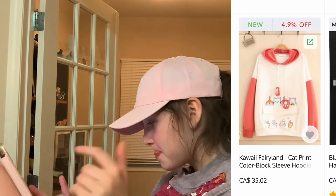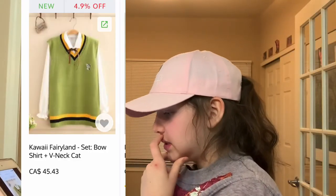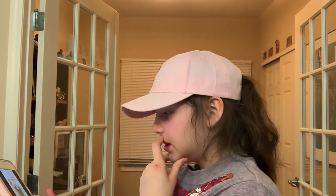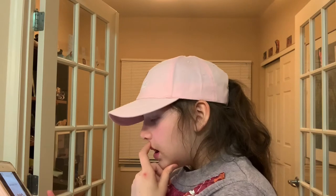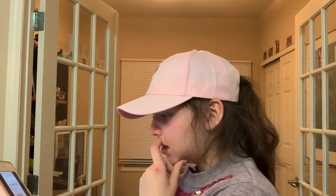Cat print color block sleeve hoodie — the cat's really cute. This is the set, so it's a bow shirt plus the v-neck cat vest. I could go without the shirt, but I really like this vest. We have this rabbit embroidered cardigan — all the colors are cute. I really like the pink, but I think I'd actually get the blue.